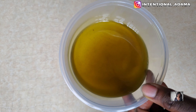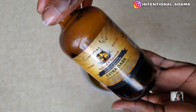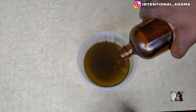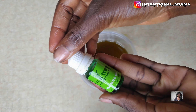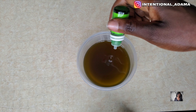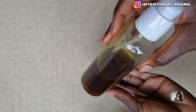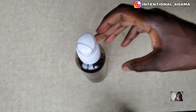I'm going to be adding Jamaican black castor oil — you can add any other oil you want or use it just as it is, but I decided to add about two tablespoons. I'm also adding tea tree oil as my essential oil — you can use peppermint oil, lavender, or any essential oil of your choice. I added about 10 to 15 drops, and this is what the finished oil looks like.